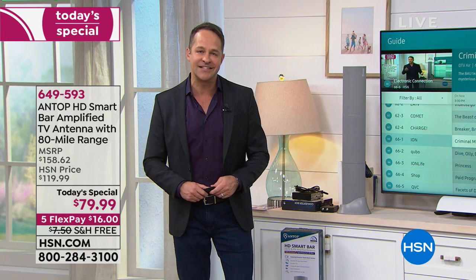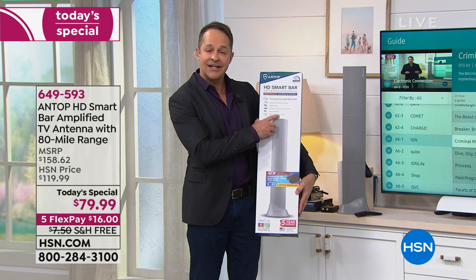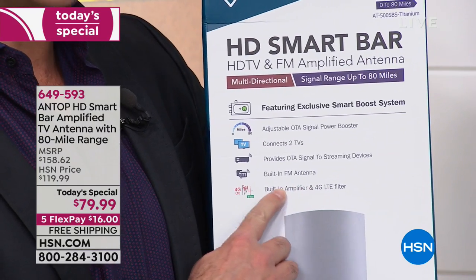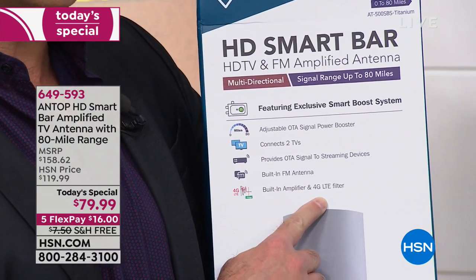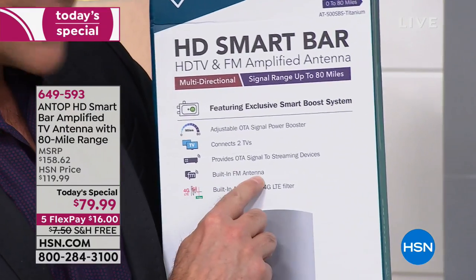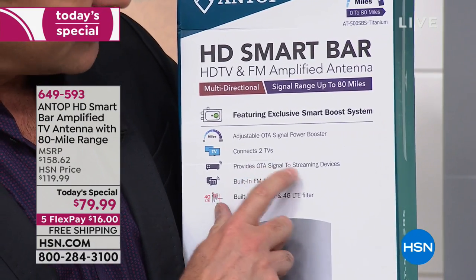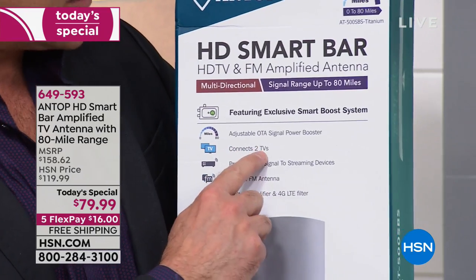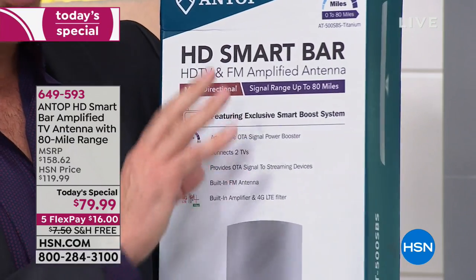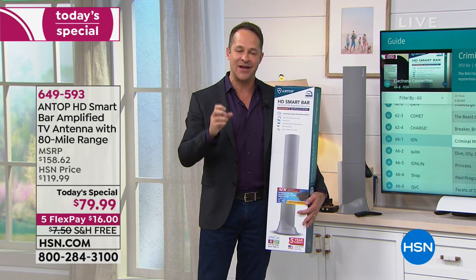One of the reasons the picture is so good is it has something called 4G LTE filtering built in. Many other antennas don't have this. The waves coming into your house aren't only television waves — there's a lot of cell phone waves, wifi noise. This has a filter that gets rid of all that and gives you a better picture. There's also a built-in FM antenna, so if you have an FM set top you want to connect this to, you can. It provides over-the-air signal to streaming devices, and there's an adjustable signal power booster — brand new — where you can control with a little dial the exact gain for the absolute best picture.